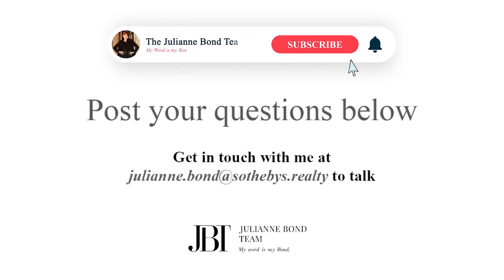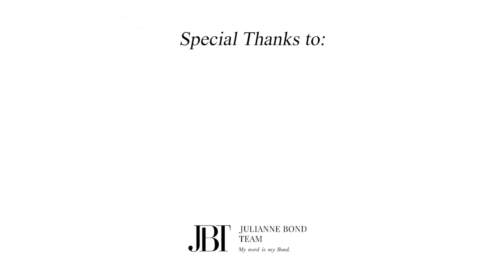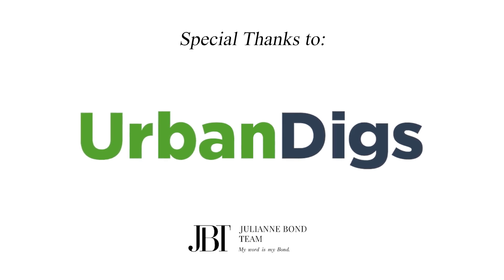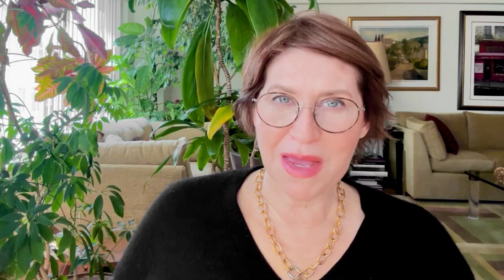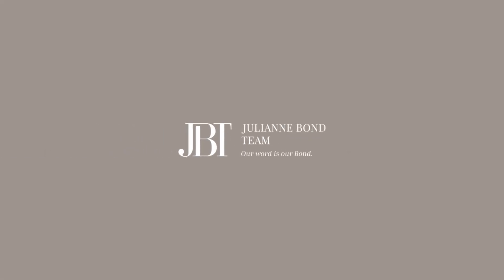That's it for this week's look at the state of the New York City real estate market. If you have any questions, please post them below or reach out to me directly at Sotheby's. My thanks to the Olshan Luxury Report and Urban Digs — the work they do helps me help you make great decisions. I'll be back next week with the very latest news on what's happening in the New York City real estate market. Take care.